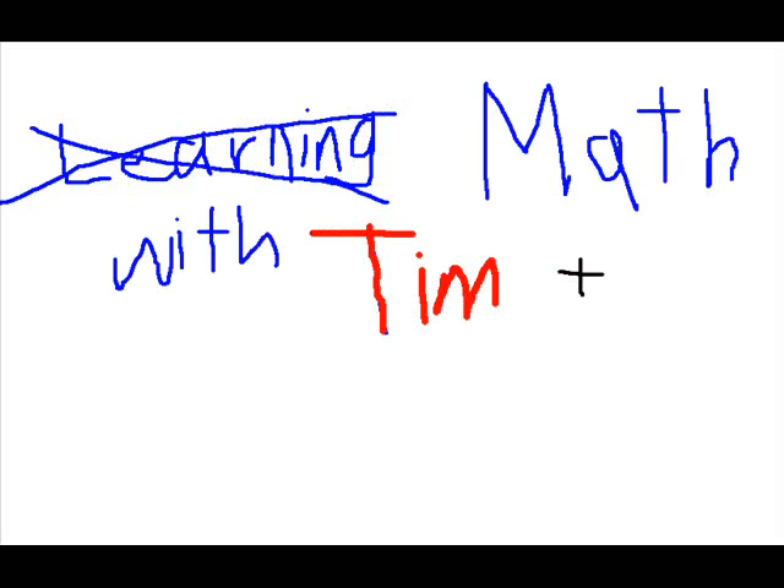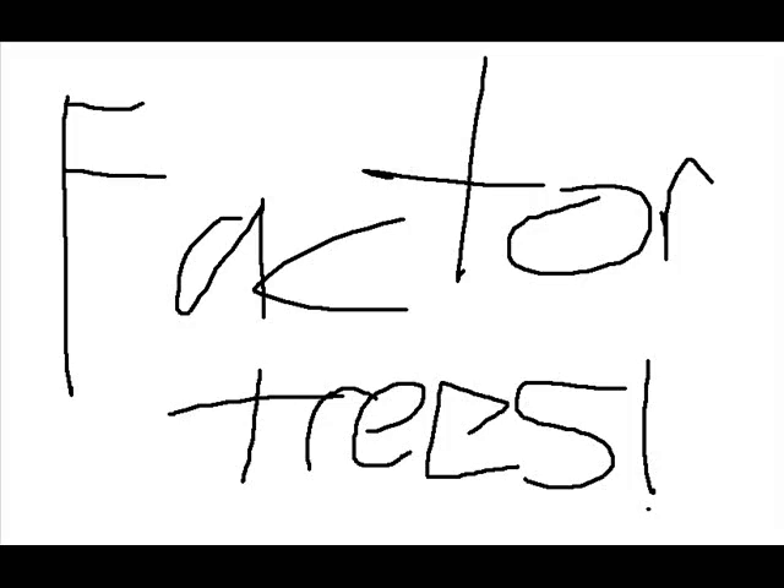Learning math with Tim and Griffin. You will have fun, or this guy will hurt you. Hey everybody, Tim and Potts here. And Griffin. And we're gonna teach you about... Factor Trees!